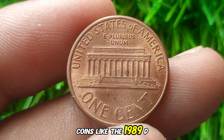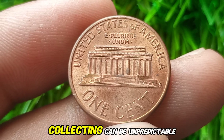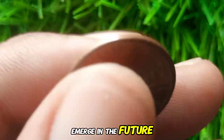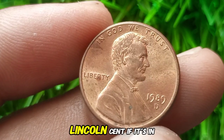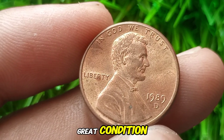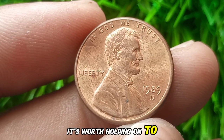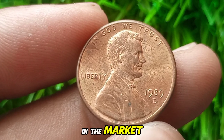Coins like the 1989 D penny may not seem like much now, but the world of coin collecting can be unpredictable — who knows what trends could emerge in the future? Should you keep your 1989 D Lincoln cent? If it's in great condition or you think you might have a high-grade example, it's worth holding onto. You might also want to have it graded to see if it could fetch a premium in the market.